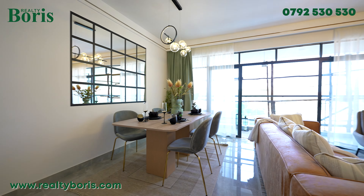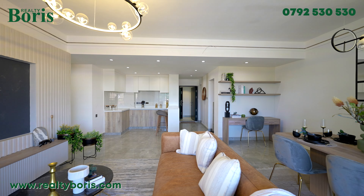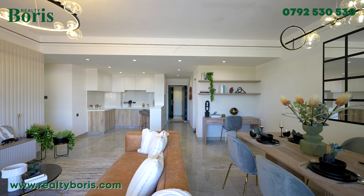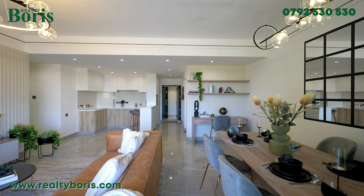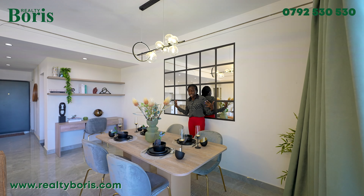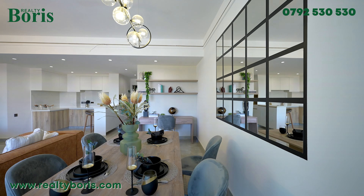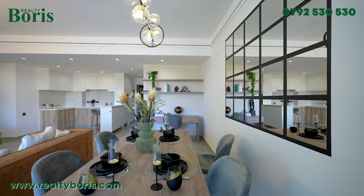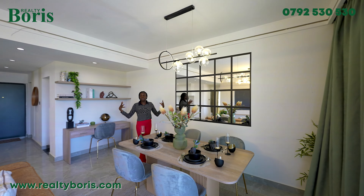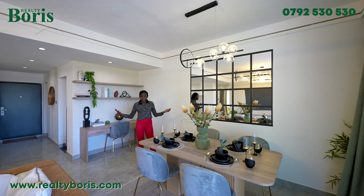Beside our living area we have our dining area — I'd say very private and also not so big, because of course we are not targeting big families; it's a two bedroom apartment. I love how the dining area looks, nicely tucked in one area. It gives a little bit of privacy, and I love the lighting in the dining area — it's very calm and gives a family vibe, quality time with your family.